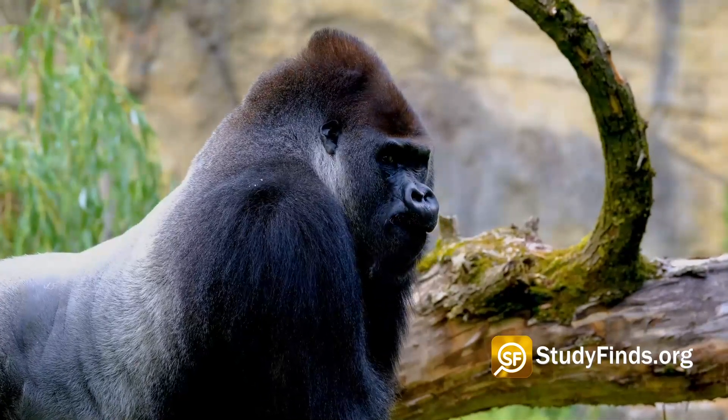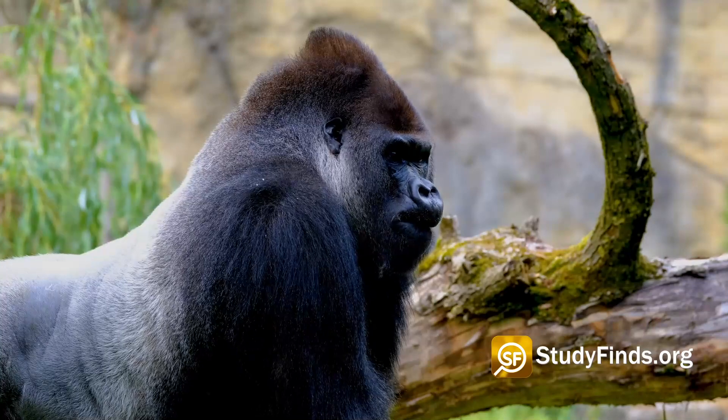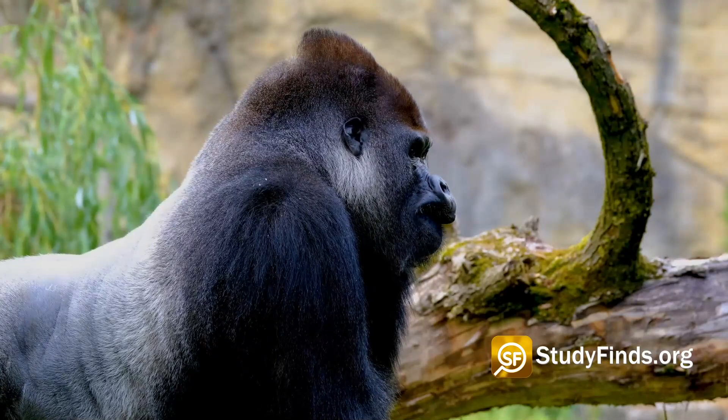Doing the opposite in human mini-brains also caused those mini-brains to be more like gorilla organoids.